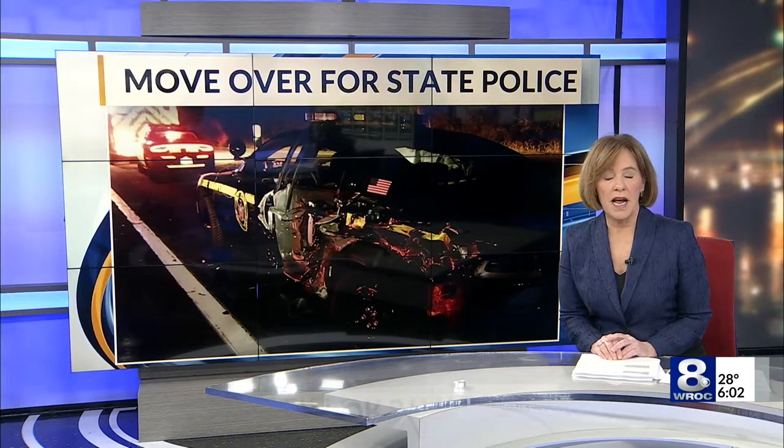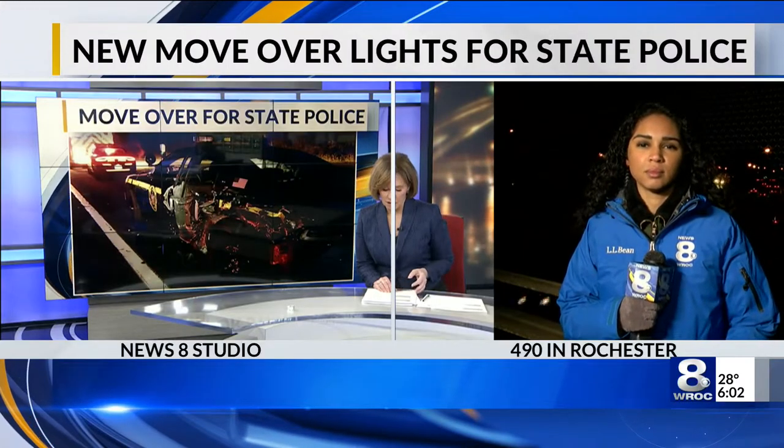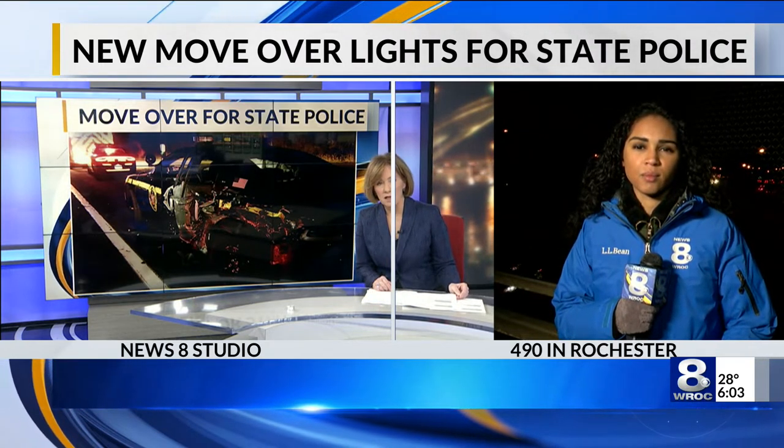The flashing lights on a New York State police car could soon look different, and police hope they'll grab your attention. Police are testing lights as they continue to enforce the move-over law. Atiyah Collins reports live now from 490 in Rochester. Under the move-over law, motorists have to change lanes if there's an emergency vehicle on the side of the highway.